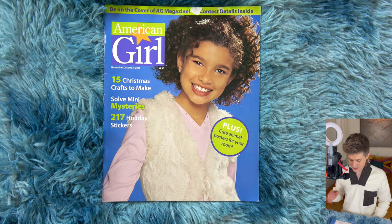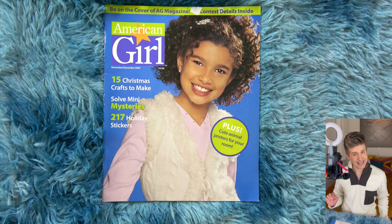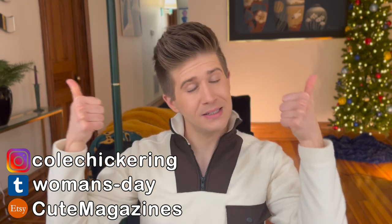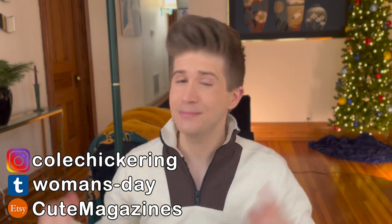Well, there you have it — American Girl Magazine, November-December 2005. I hope you liked that flip-through. If you did, give it a thumbs-up like — it really helps me out. I will see you all next week with another new video, so until then, take care.